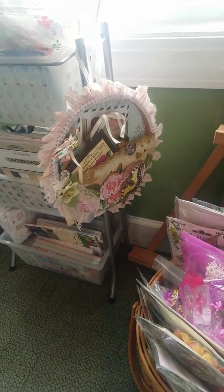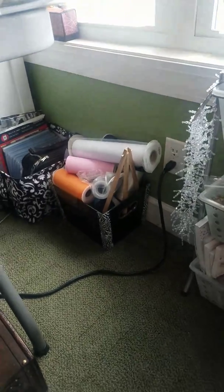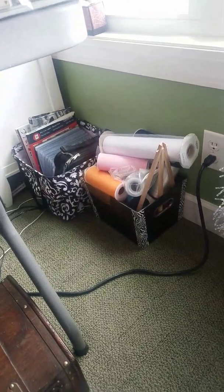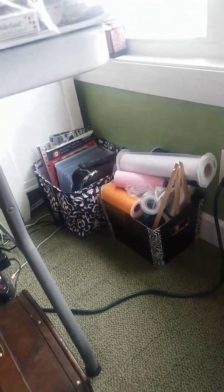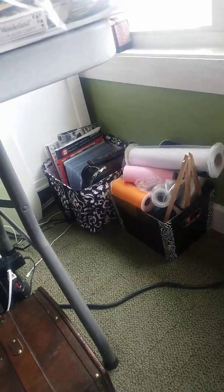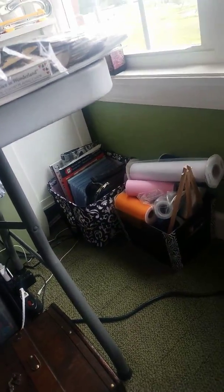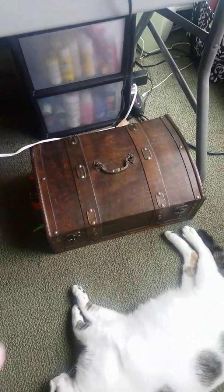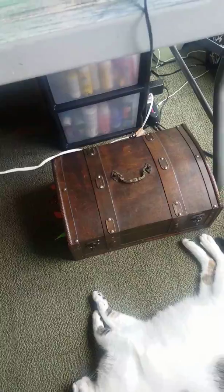This is just a hoop that one of my friends, Valentine Buck, made me. It's very pretty. And I have some netting over here. That black and white container has all of my dies in it for my Big Shot. This little container here — excuse my cat — has a bunch of little mini albums that I have made.